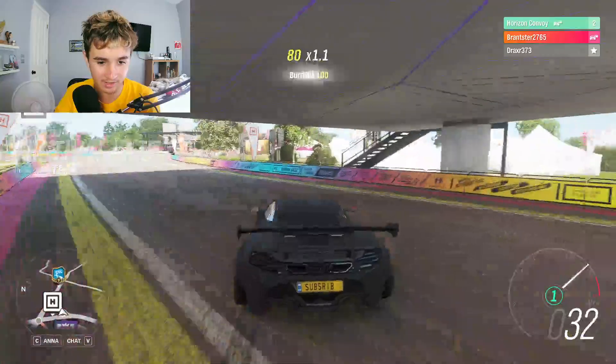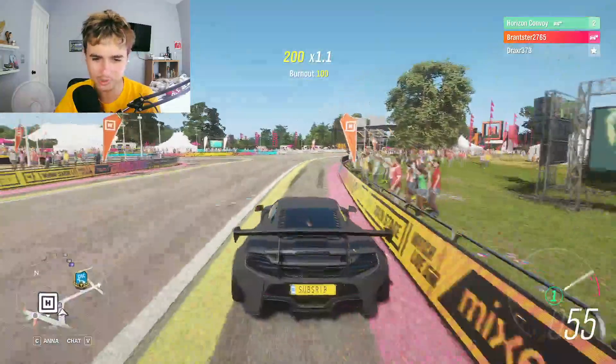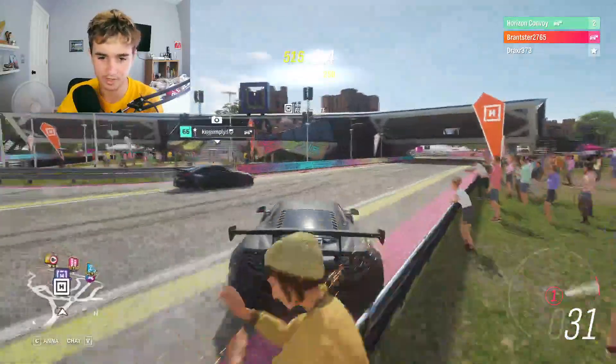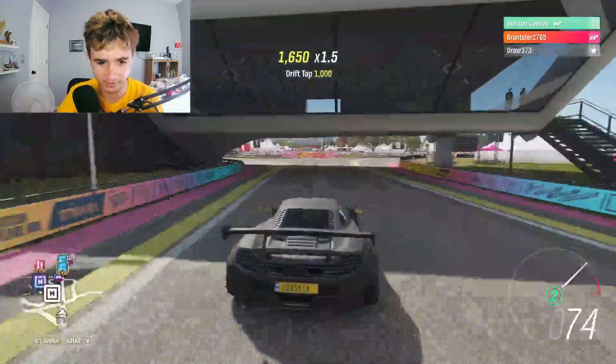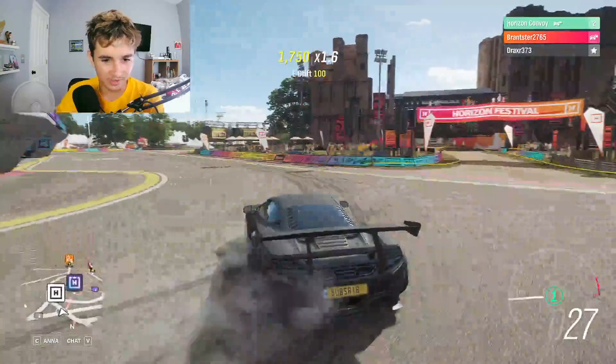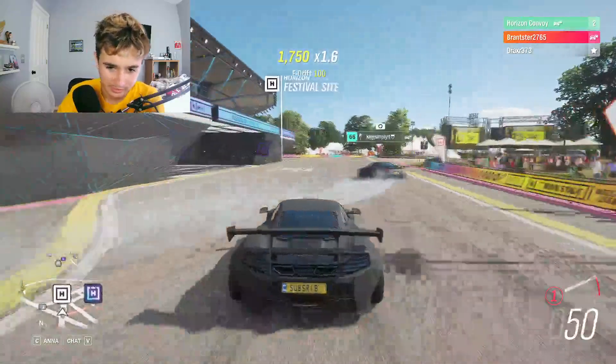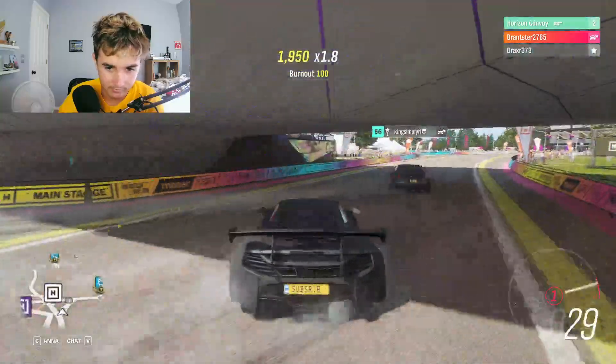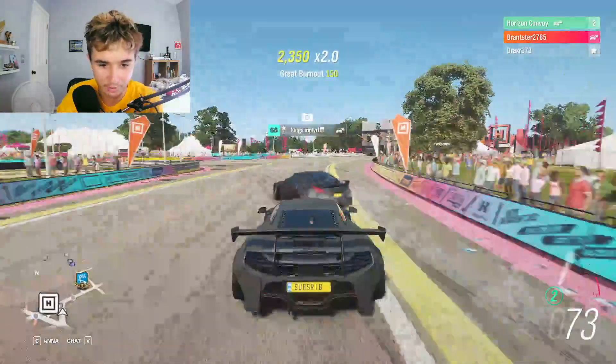Yeah, I like the 720S — that's a beautiful car. 650 LT — beautiful car. The 600 LT is a really good-looking car too. I'm just drifting around with this other guy. We're having drift class.